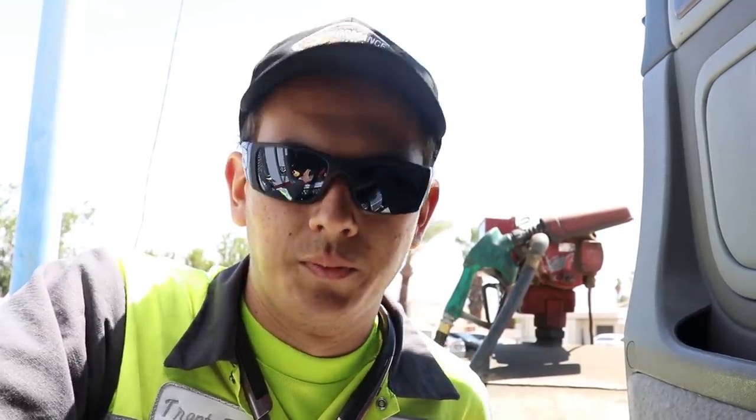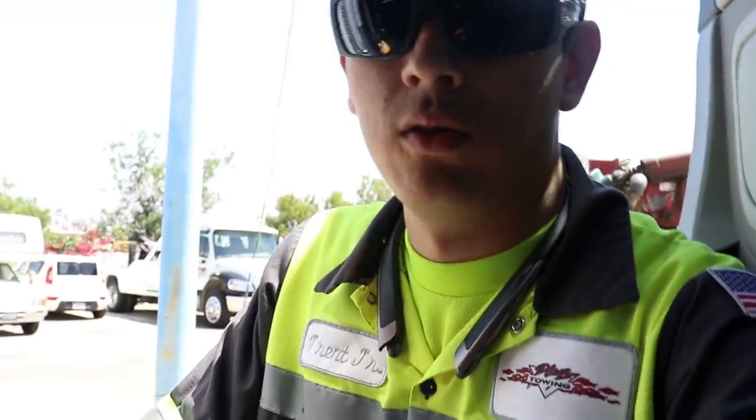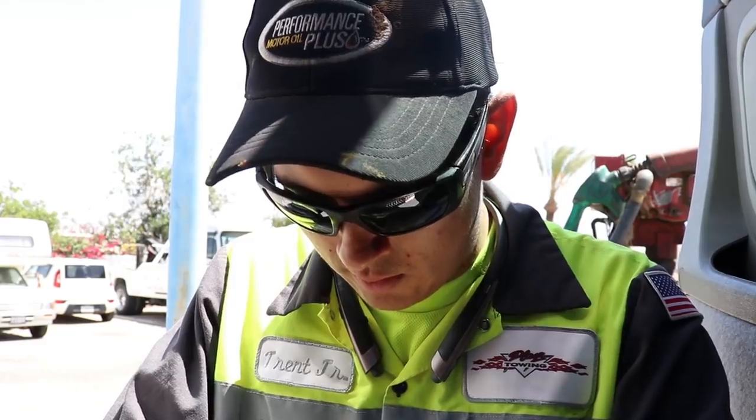Just got back to the yard from a tow down south in Salton City. Had to take the rotator because it was the only truck we had, and tow a maintenance truck back here to Coachella. Couldn't record it because it was one of our accounts. Now we're going to put some fuel in the rotator - we're at about half a tank, a little less than half, so we'll go ahead and fuel it up and put it away.